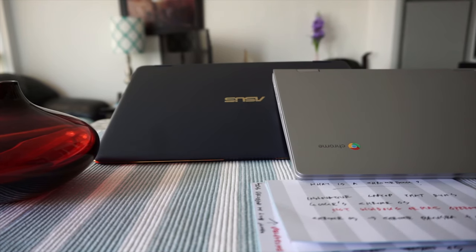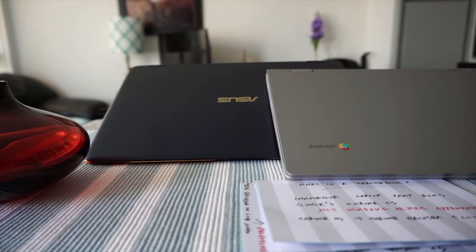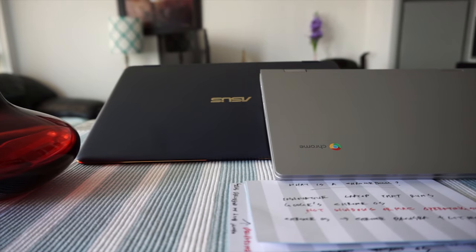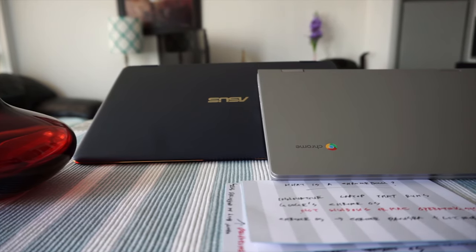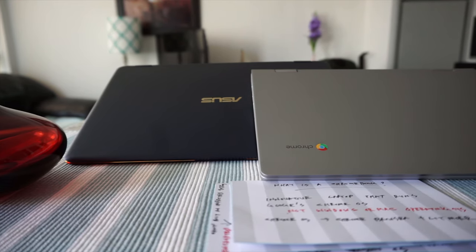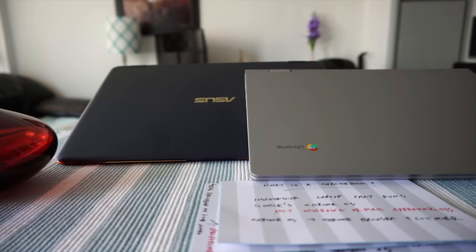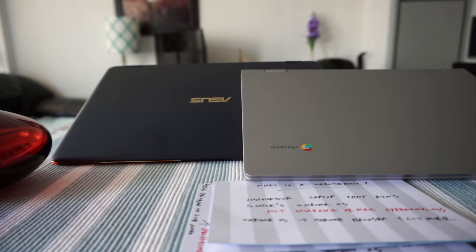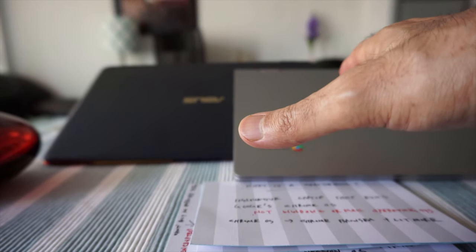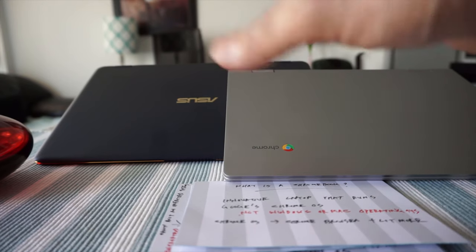Today I'll have another episode of Chromebook tips and tricks, and I'll talk about what is a Chromebook. Before I start, I'd like to mention that about this topic — what is a Chromebook — there are probably hundreds of videos on YouTube, and if you watch them, most of them are outdated and do not talk about everything you need to know about Chromebooks. But today I have everything you'd require to know to find out more and have a clear-cut conception about what is a Chromebook.